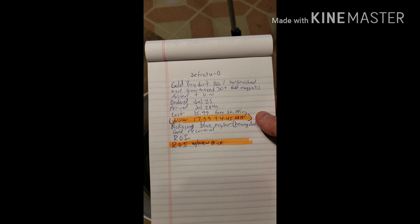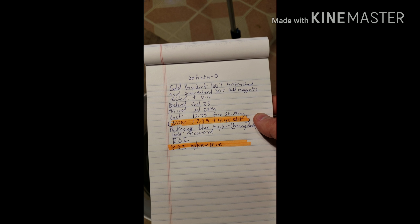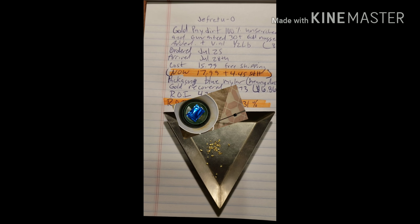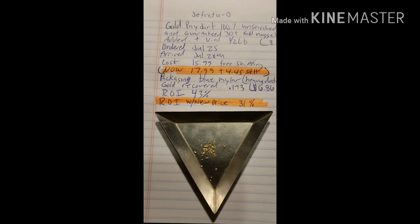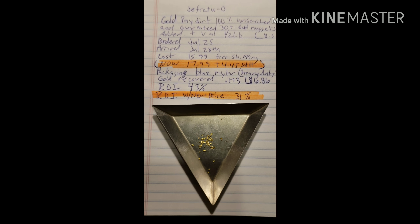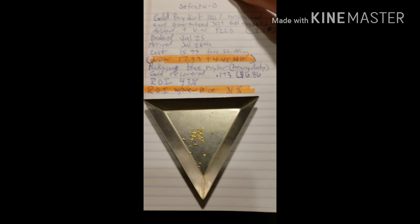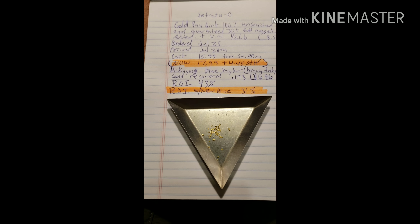The packaging is a thick Mylar bag, it's blue — it's right there. I'll get this review knocked out and let you know how I do. I got it all processed and it was fun. It was much more material to pan than you would think out of a half-pound bag.